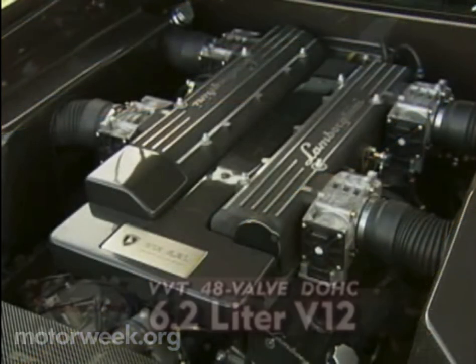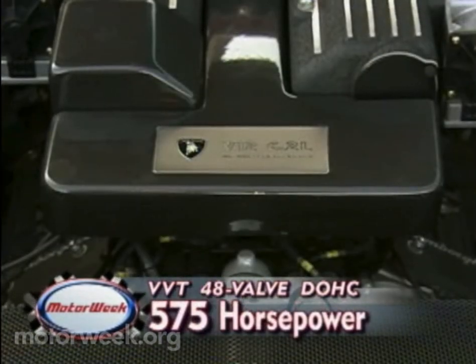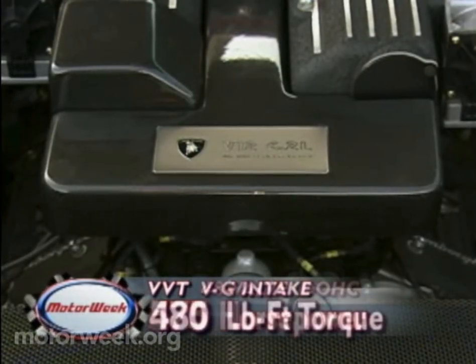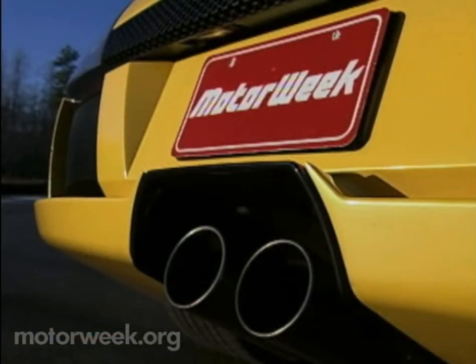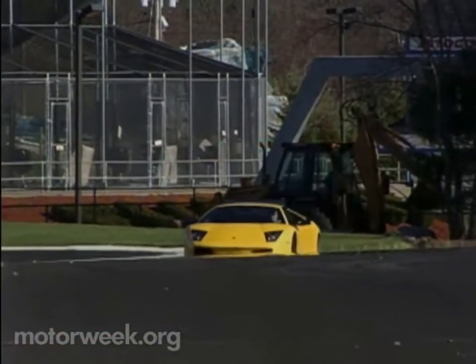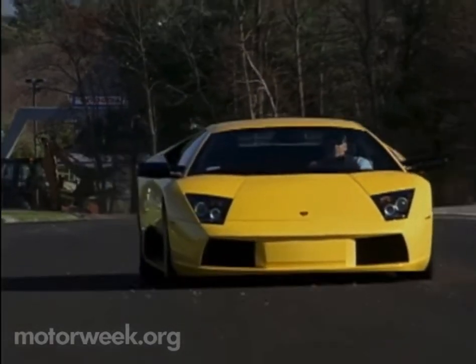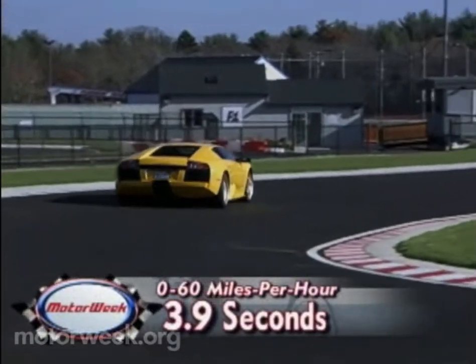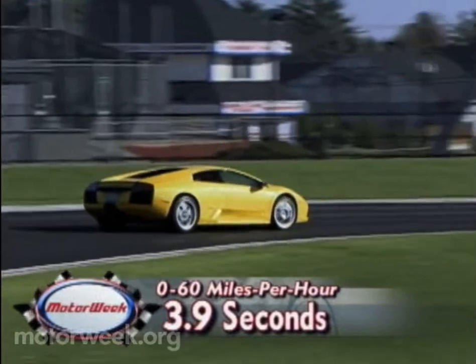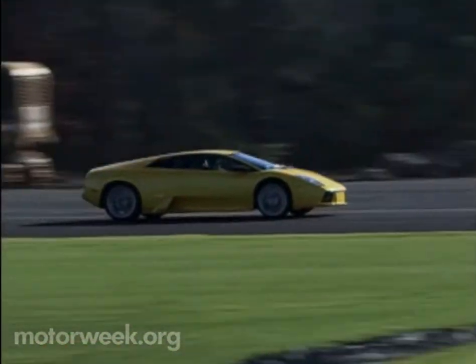They feed air to a mid-mounted 6.2-liter alloy V12 that produces an awesome 575 horsepower. Thanks to variable valve timing and a variable geometry intake, most of the 480 foot-pounds of torque is available from just 2,000 RPM. That no doubt accounts for the Murcielago's impressive acceleration. Even on ice-cold pavement, 0-60 runs take just 3.9 seconds. Let this bull run and it will stampede to over 200 miles per hour, with a movable spoiler behind the engine bay maintaining stability.